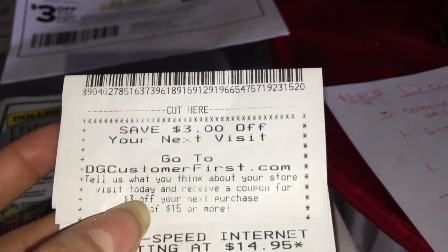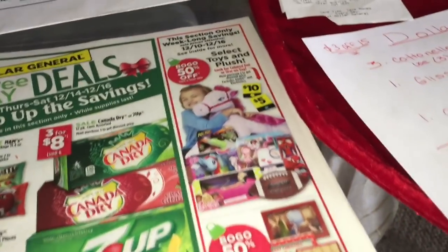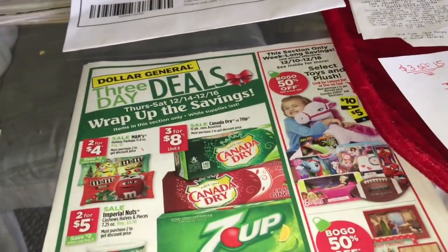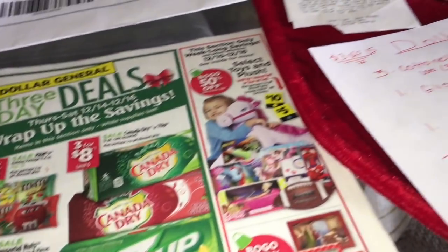You go to your DG customer first account, do the survey, and after that they give you an option to print a coupon or you could scan your phone. Just make sure to verify with your Dollar General store if they accept scanning the coupon on your phone. So let's get started.